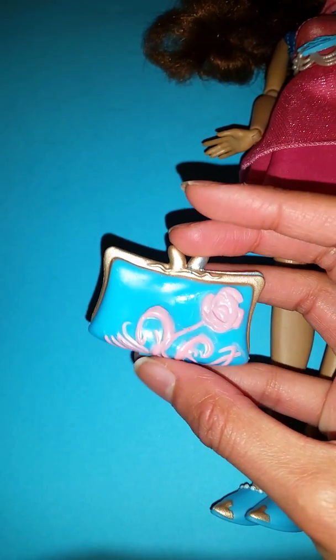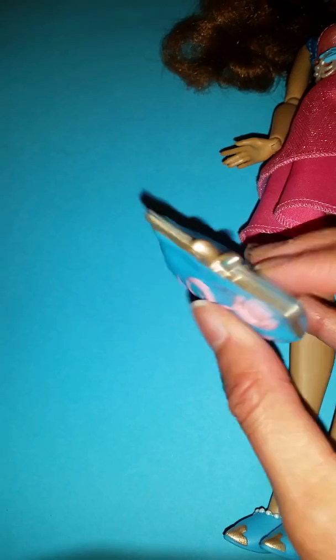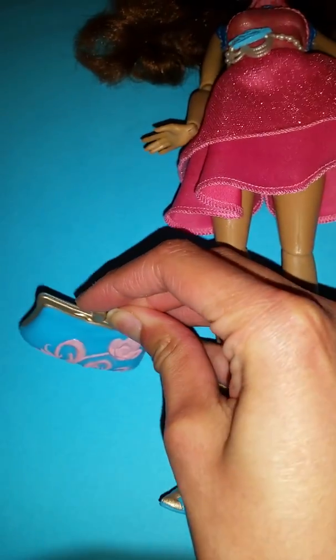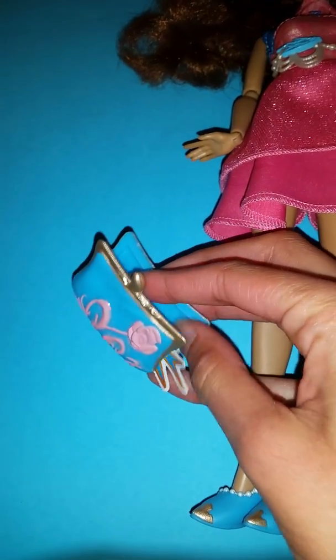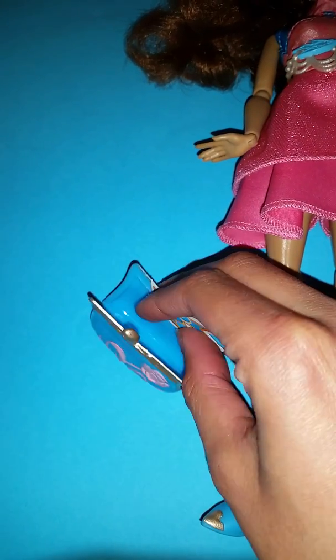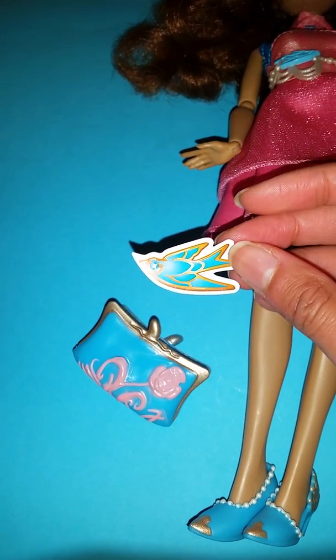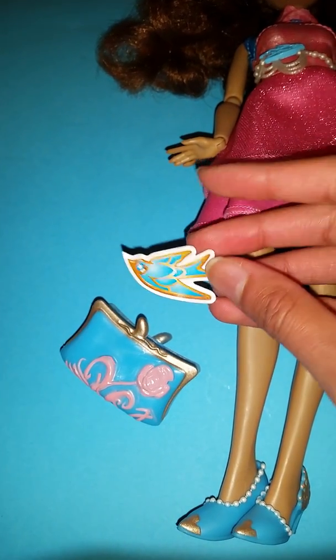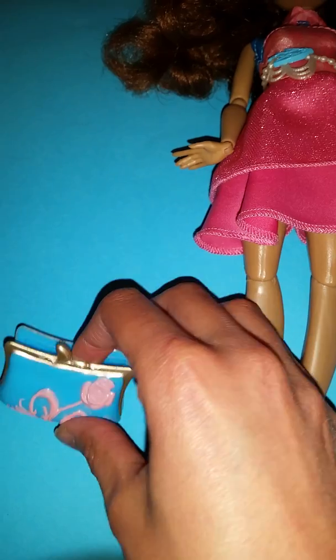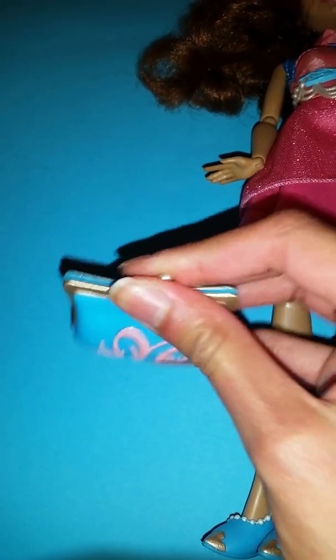She also came with this super awesome purse. I love the blue color and the little rose on it. Just like the other doll I showed you, the signature dolls with the purses have a little surprise inside, and it is stickers. That's a super cute little bird sticker. That is absolutely adorable. I love that you can both open and close this little bag.